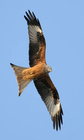Flight feathers are the long, stiff, asymmetrically shaped, but symmetrically paired pennaceous feathers on the wings or tail of a bird. Those on the wings are called remiges, singular remex, while those on the tail are called rectrices, singular rectrix.